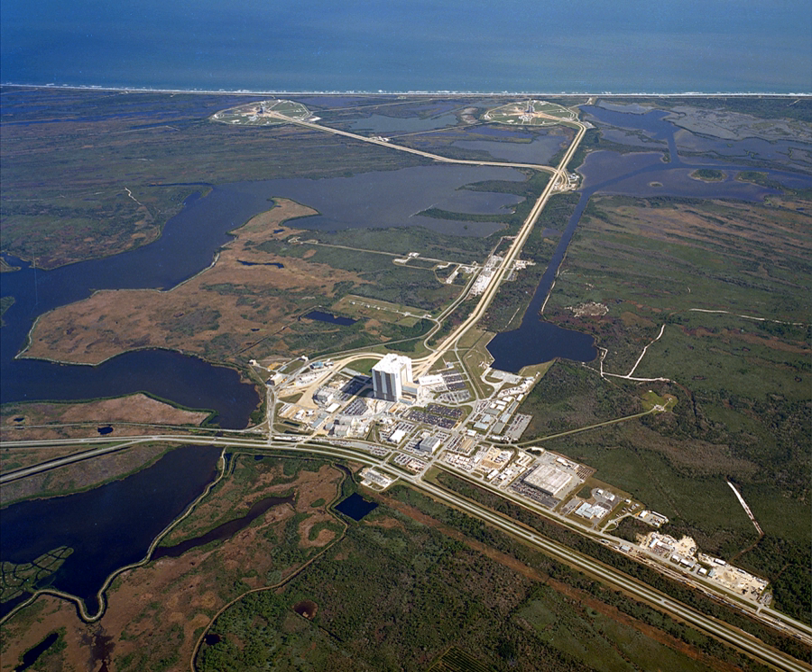only Launch Pad 39A is active and has been used to launch SpaceX's Falcon 9 and Falcon Heavy. Pad 39B is being modified to launch NASA's Space Launch System. A new, smaller Pad 39C was added in 2015 to support smaller launches but has not yet been used.